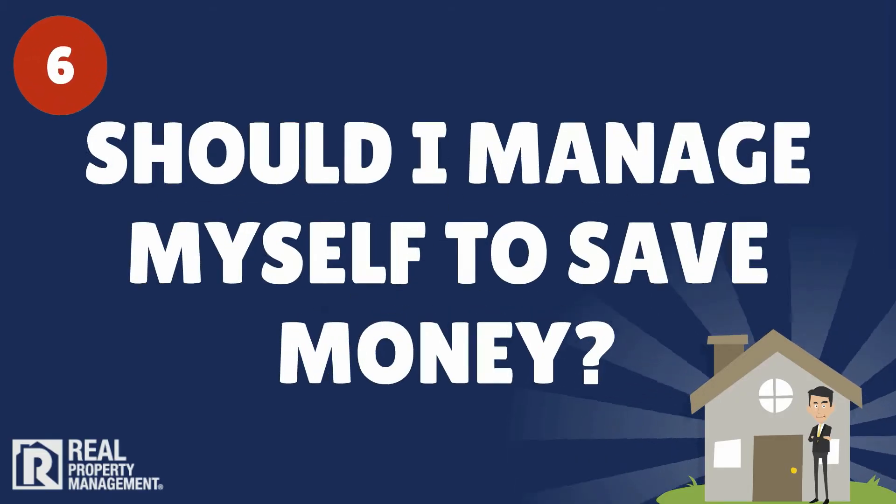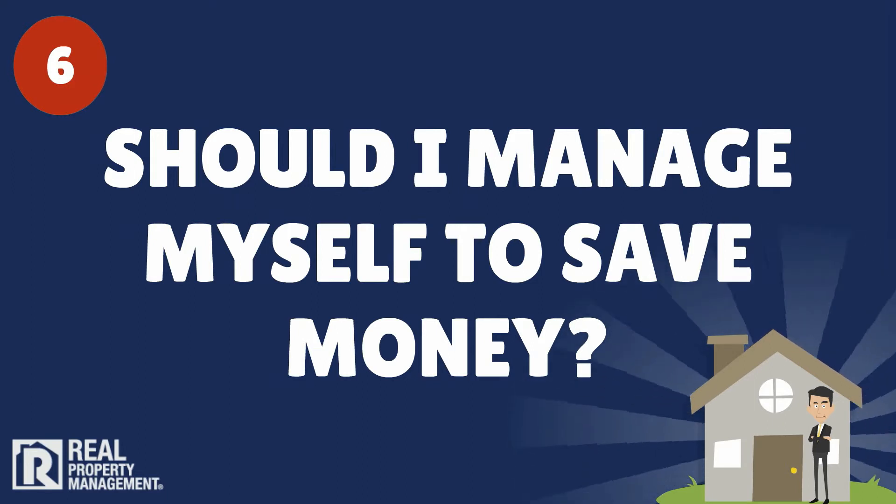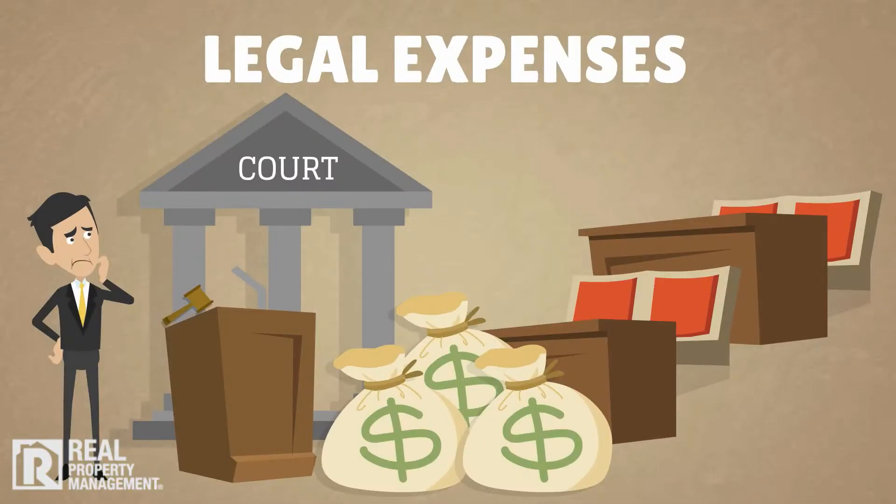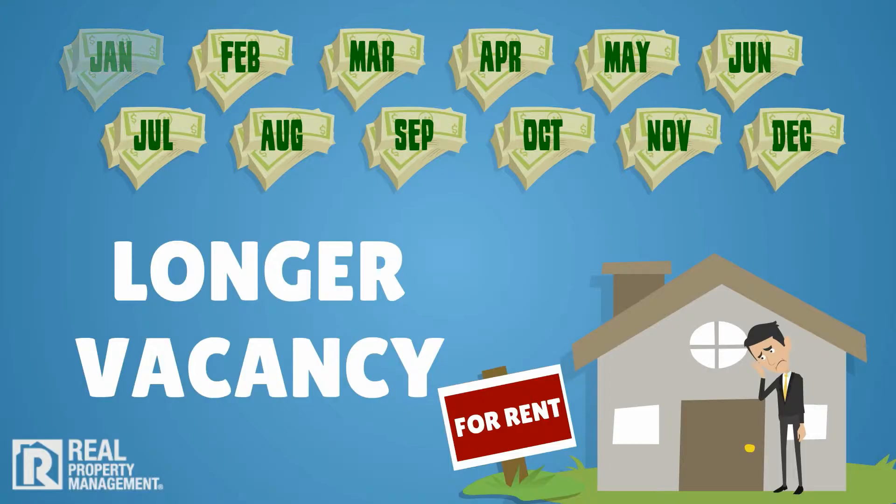6. Should I manage my own rental property to save money? Even if you have the time, energy, and expertise needed to do it well, many of our clients learn the hard way that it costs them more to self-manage in legal expenses, longer vacancies, and hassles.